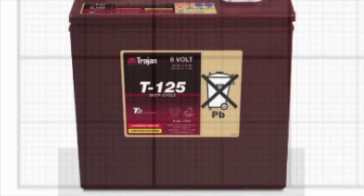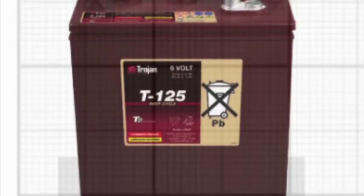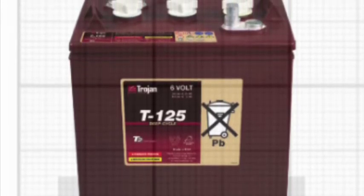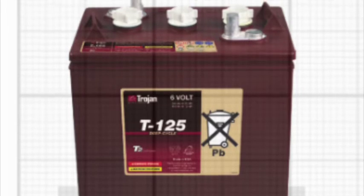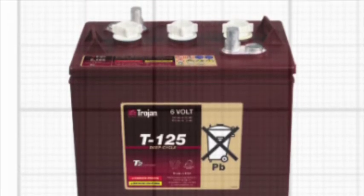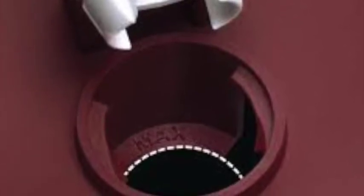Flooded lead-acid batteries are a decades-old technology, having reached their technological peak years ago. As such, they do require some very basic maintenance, which is really no harder than checking the engine oil, but for some owners it's an issue. All one needs to do is open the caps, and if the cells have off-gassed some of the water, top it up. However, if your charger is adjusted properly for your specific batteries, there should not be a significant amount of off-gassing.